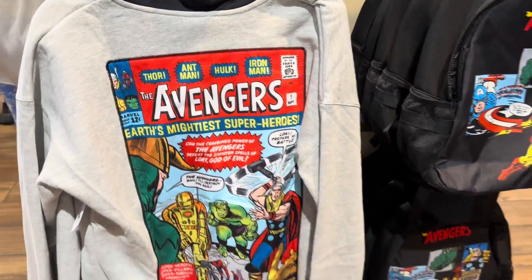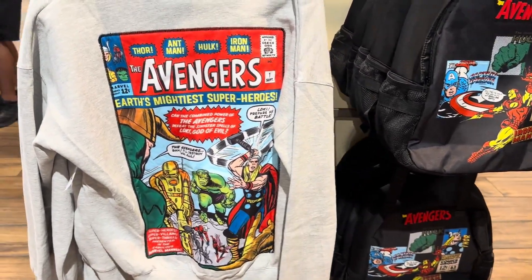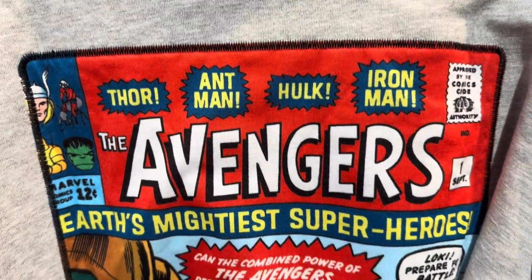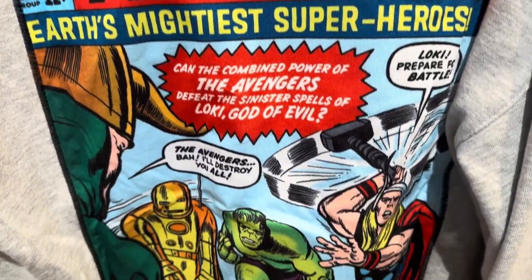The first is a hoodie, and on the back it has a vintage comic book feel to it with Thor, Ant-Man, Hulk, and Iron Man.